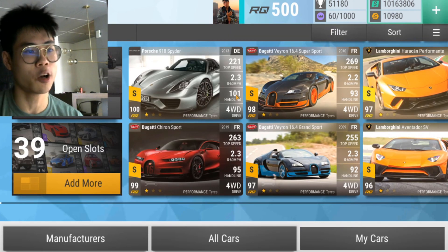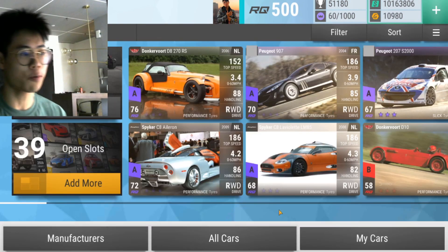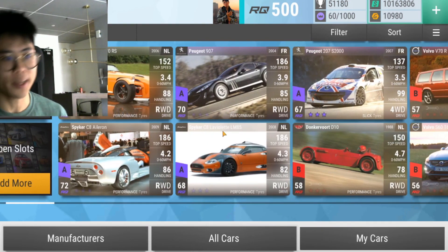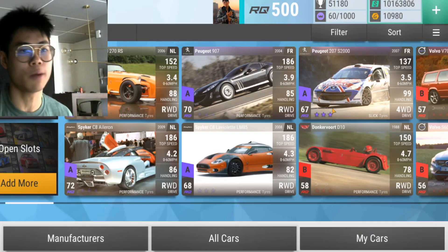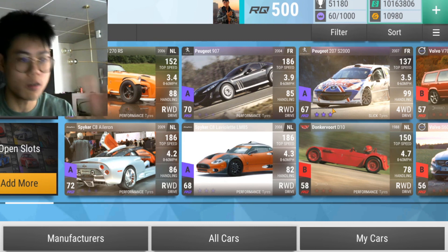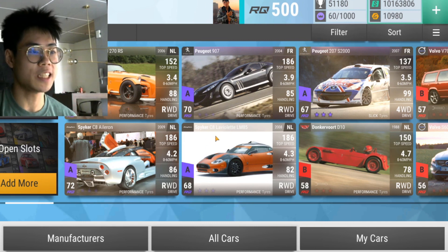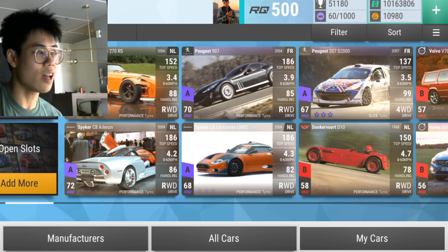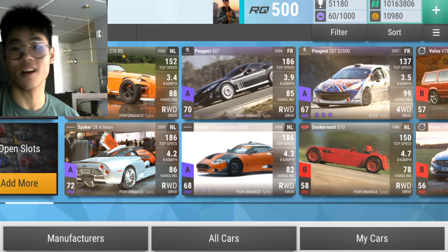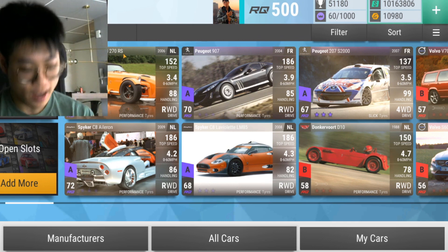I'm going to show you my hand going into the setup finals. If we go into collections to European Revolution, this is what I got: five epics. I got a maxed out Peugeot 207 — my first ever epic French car maxed — the Peugeot 907, the C8, the Spiker C8, and the Donkervoort DA270RS.